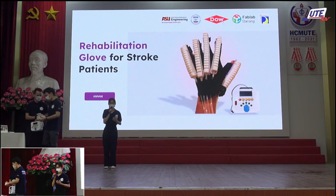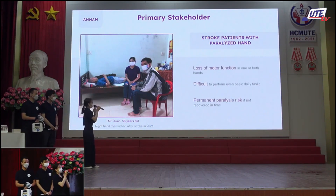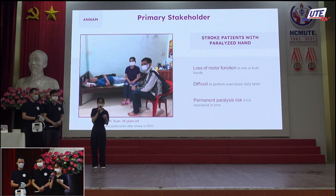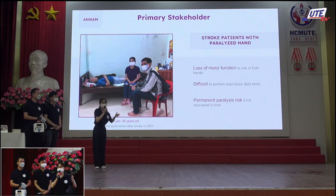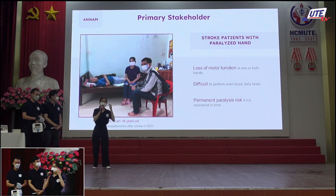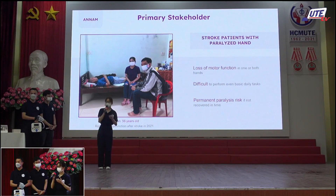This is our product, used for stroke patients with paralyzed hands. Our stakeholders — stroke patients — have lost large hand motor function, making it very difficult to perform even basic daily tasks. They often suffer prolonged pain due to uncontrolled muscle contraction. The first 6 months after stroke is the golden period for recovery, and after this time the rate of permanent paralysis is almost 100%.